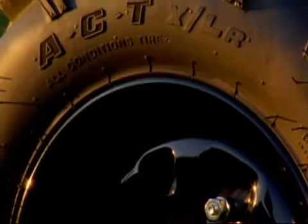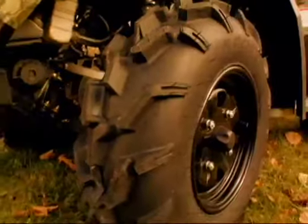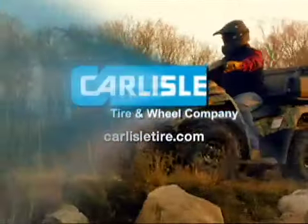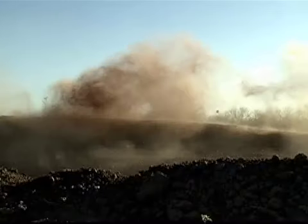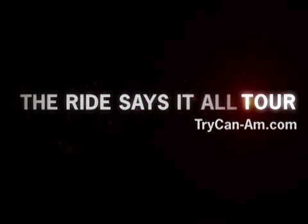Work or fun? Make sure you're riding on Carlyle's XLR tires. These all-condition radial ATV tires provide the extra traction and handling you need for work and play. We know you don't trust marketing BS. So we didn't include any.